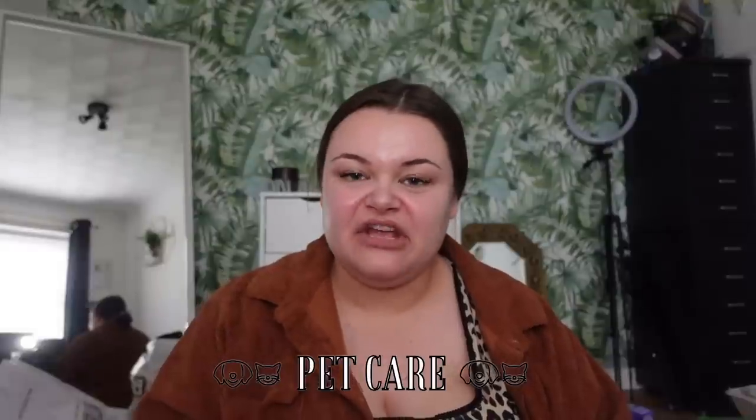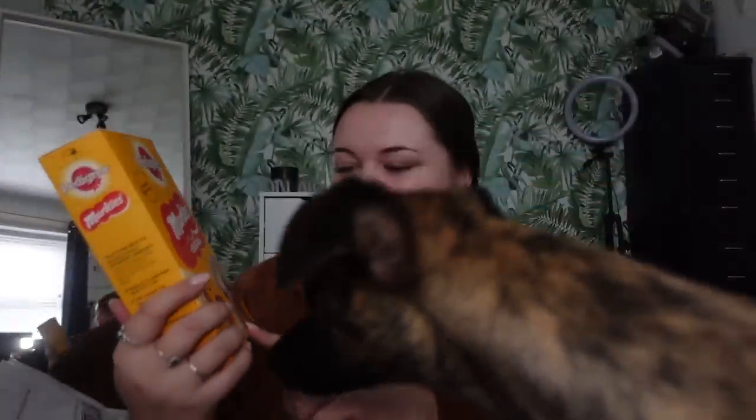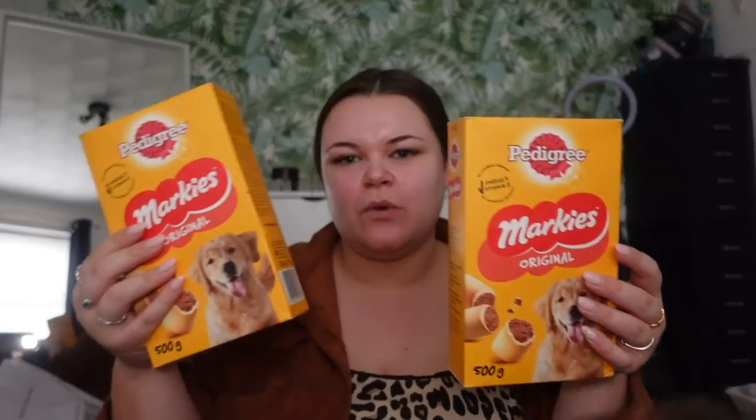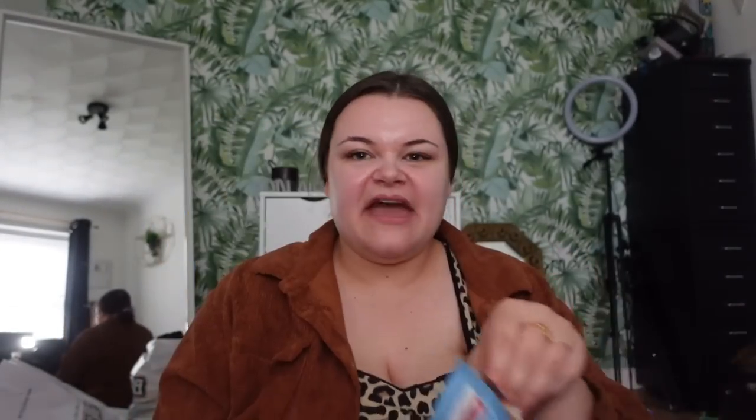We're going to start with the pet section because I have Henry, my little whippet, hovering like a hawk because he smelt the treats and seen the toys. I have two pups — Henry and Luna. I picked up their favorite treats: the Pedigree ones — me and me mam call them little sausage rolls because they look like little doggy sausage rolls. I picked up two boxes, one for my dogs and one for me mam's. I also picked up some tasty mini treats, which are so handy to pop in my bag on walks.